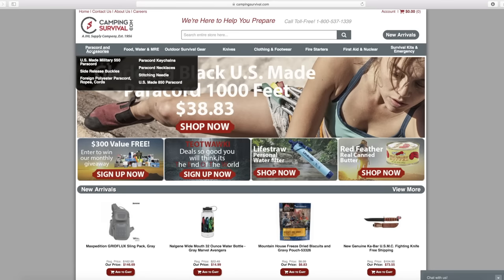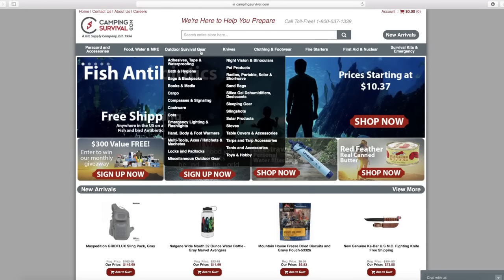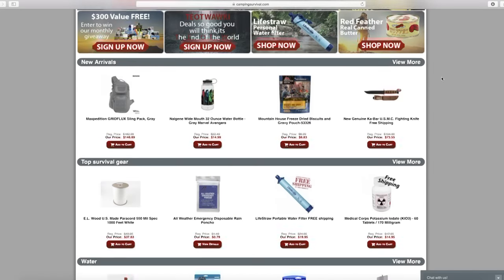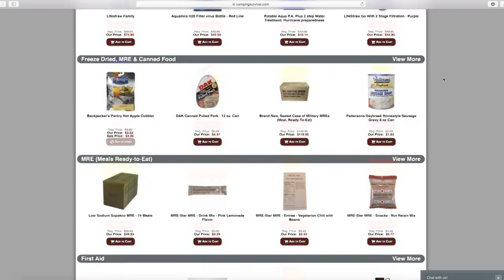Today is basically a giveaway video — it's a pretty monster giveaway. I recently got contacted by a fella called Tom from campingsurvival.com, there's a website link in the video description. Tom's is a veteran-owned company of about 60-plus years, and the website sells all sorts of camping, outdoor, and survival gear — paracord, knives, water purification, and more. Tom does a monthly giveaway on his website which is free and easy to enter, and I'll explain how at the end.